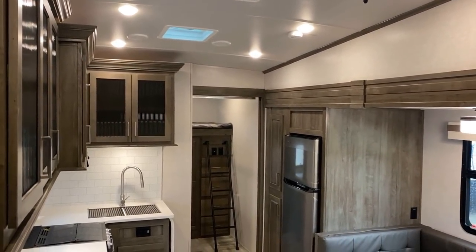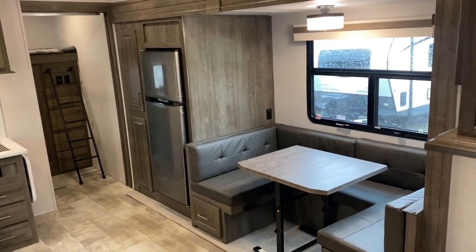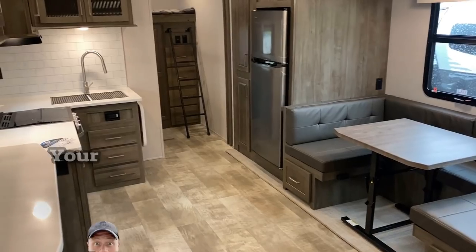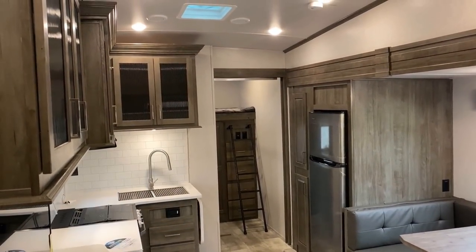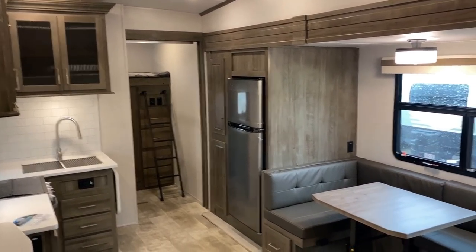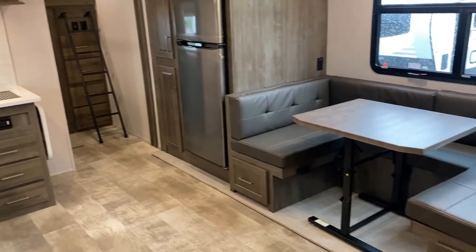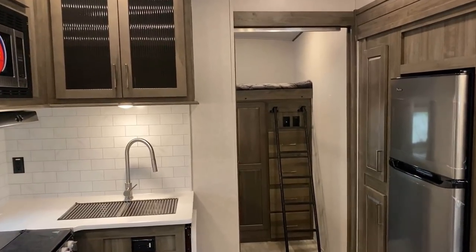One last note before we jump back to the bunk room: this is the new autumn wood darker wood tone. Rockwood also has a lighter wood tone called Newport ash, and this is the darker chocolate fabric decor as opposed to the lighter stone fabric decor. You could get the exact same RV built the exact same way that looks completely different inside — and with so much cabinetry and woodwork in this one, that decor choice would have a massive effect. You can mix and match: Newport ash with chocolate fabric, or autumn wood with stone. I've not really seen a Rockwood combination that doesn't look great.